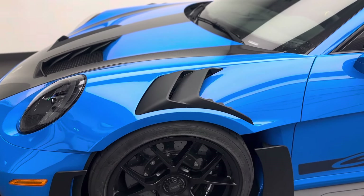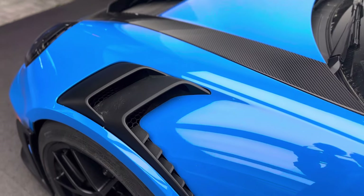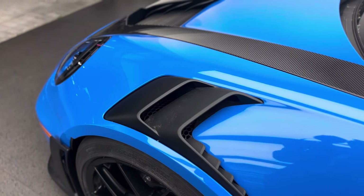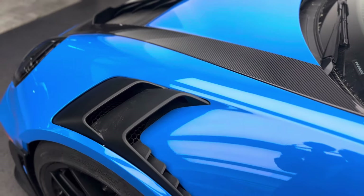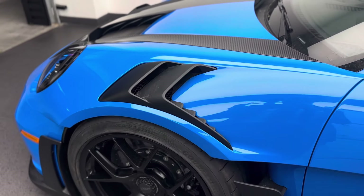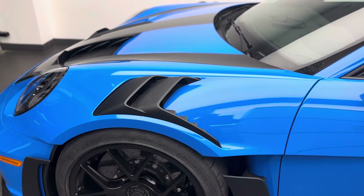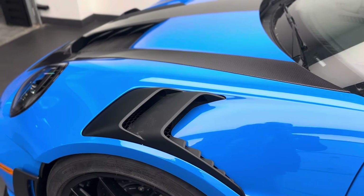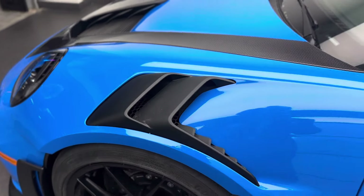Even larger exits here out of the front fenders than on the 991.2 911 GT3 RS which was produced in 2019 model year. Now one of the issues with high-speed driving is there's a lot of turbulent air that gets created in the front wheel wells. This turbulent air creates a positive pressure inside the wheel wells, and you want to make sure that the air escapes as much as possible.